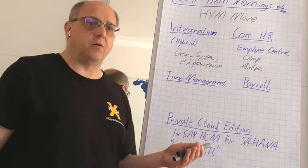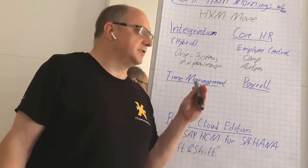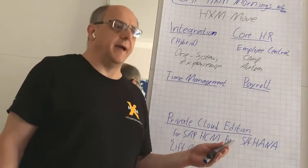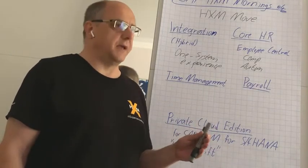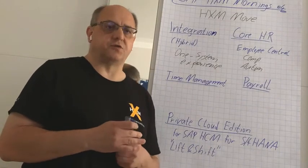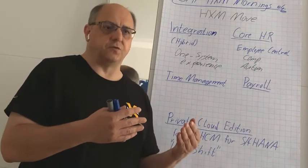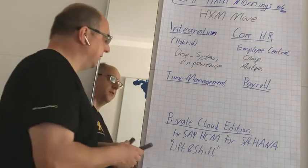For payroll, there is Employee Central Payroll, based on what is probably the most comprehensive global payroll engine today. But SAP has actually started to develop a completely new payroll based on new technology — it's called Next Generation Payroll. What I've seen in a demo looks really very promising: a completely new, modern payroll. However, for most customers it will probably be several years until that payroll is available with the right features for them. It depends on the country — if you are based in the UK, you are very likely to be among the first to use it, possibly as early as next year.